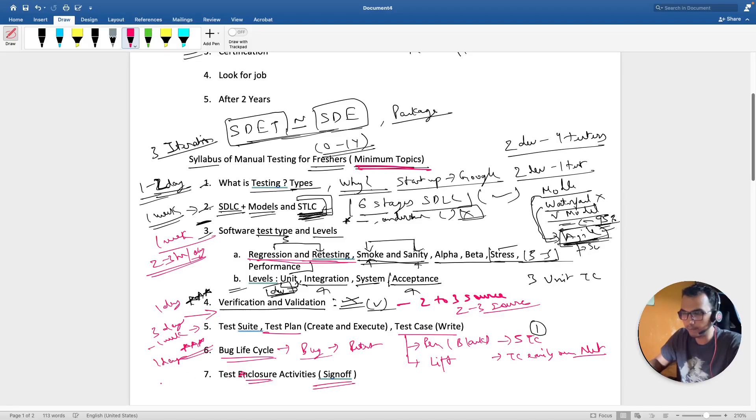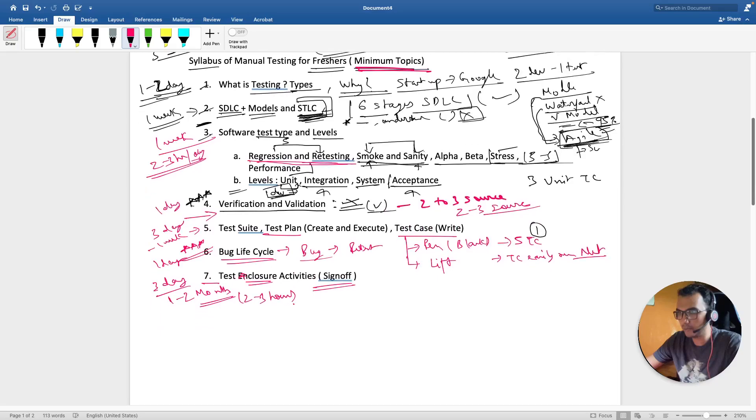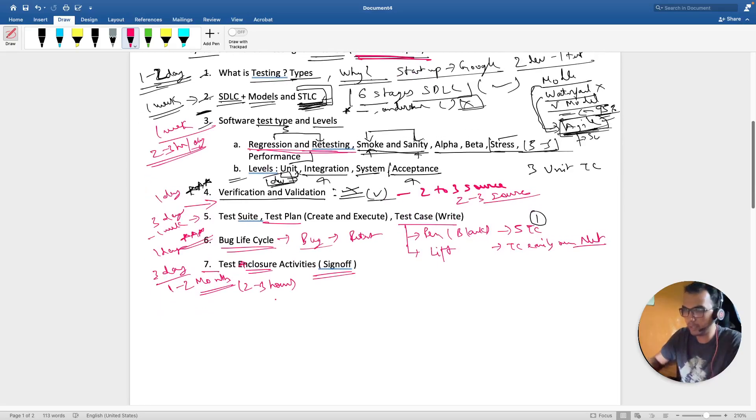For the time estimates: software testing types and levels — about one week; test case writing — one day; bug life cycle — one day; other topics — about three days. Spend two to three hours daily and in total, within one to two months, you will be interview-ready.